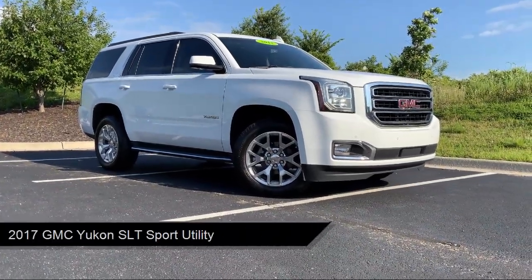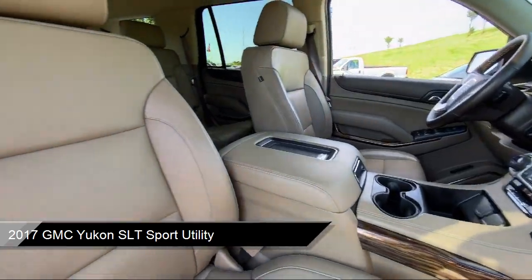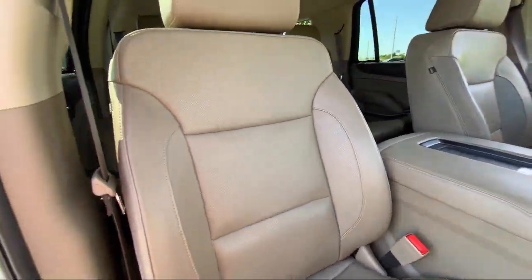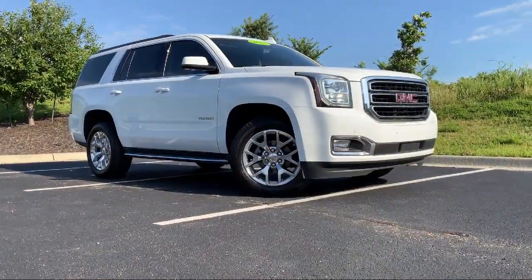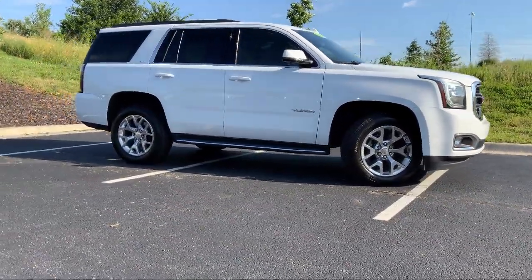It comes equipped with heated and ventilated driver and front passenger seats, heated door mirrors, nav traffic, enhanced driver alert package, and premium smooth ride suspension package.